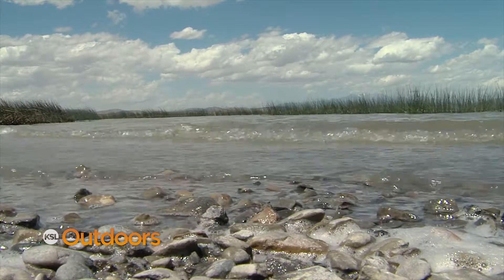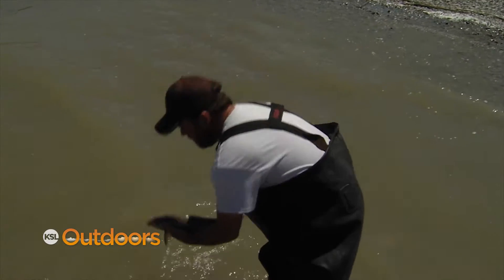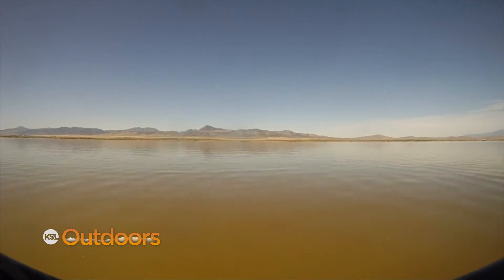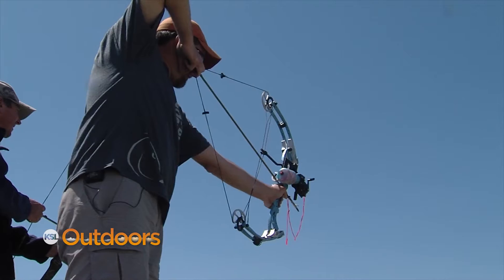As they feed along the lake bottom, carp tear up vegetation that provides vital hideouts for young June suckers looking to avoid predators. The amount of sunlight received by plants also decreases, reducing their growth, and as plants disappear, so do the waterfowl which depend upon them for food.